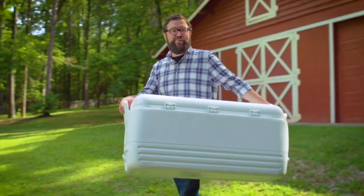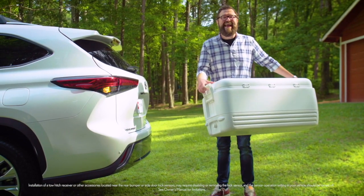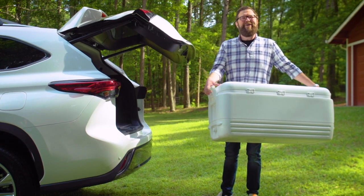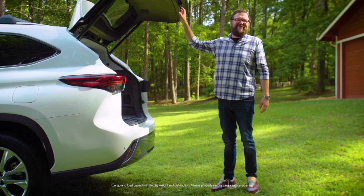And for those times when your hands are full, a hands-free power liftgate is also available. So cool — I call that a game-changer.